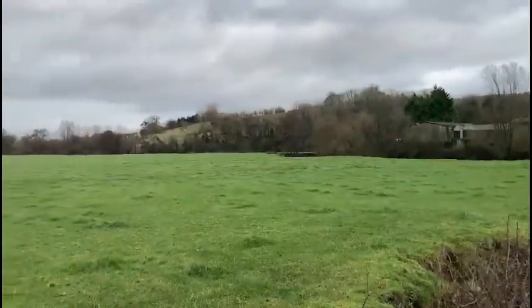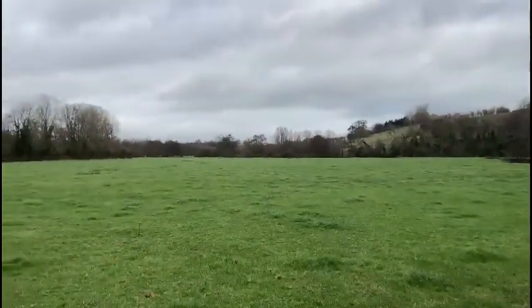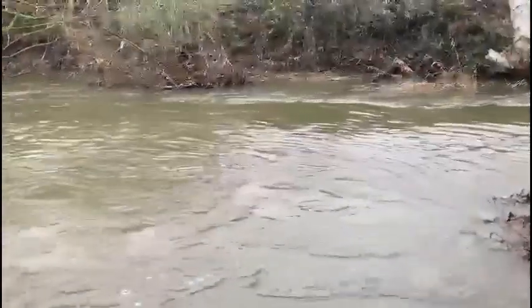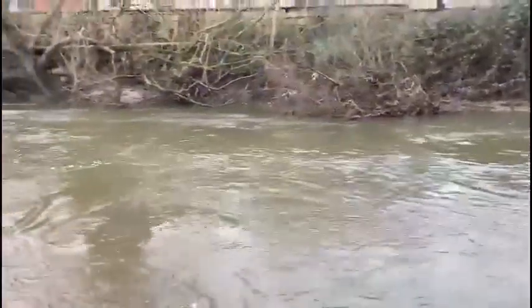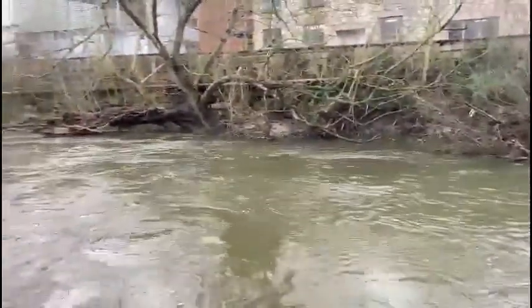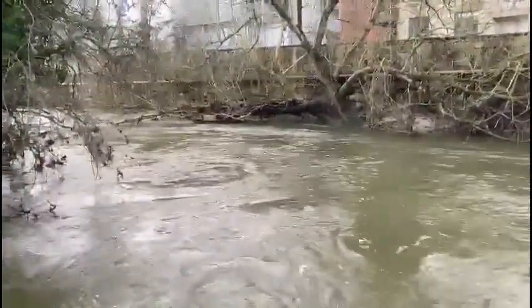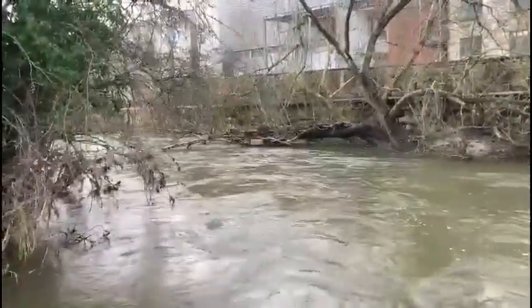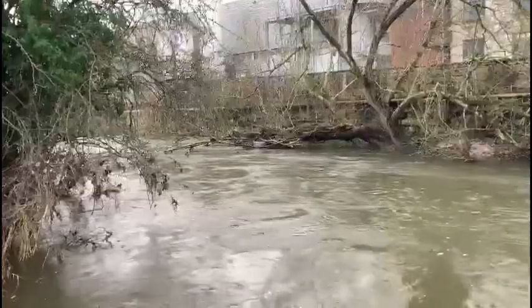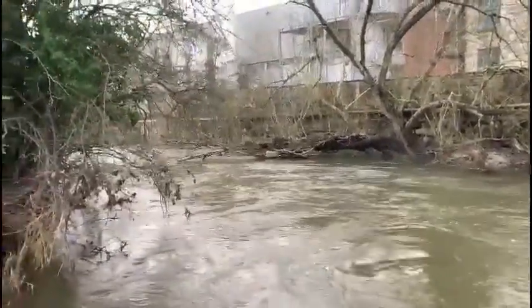We'll carry on further down the fields here. I haven't been down here for a while, and as I say, Mother Nature's been working her magic. That fallen tree there has now been pushed right across to the far bank, because earlier on in the year it was literally right across the river.